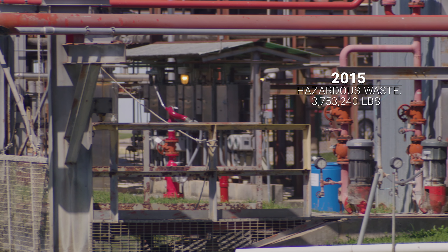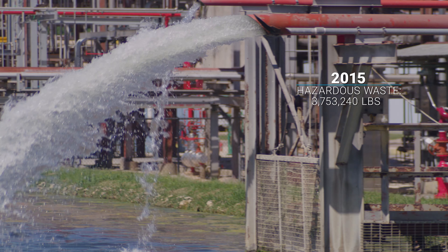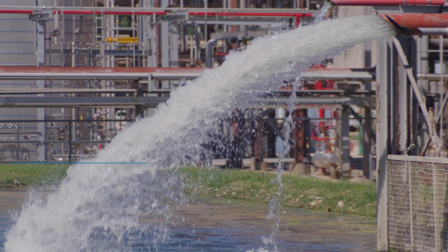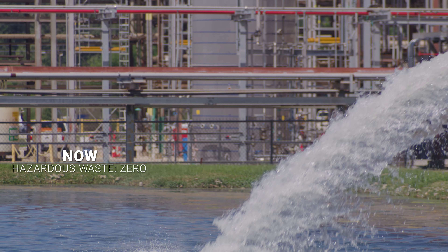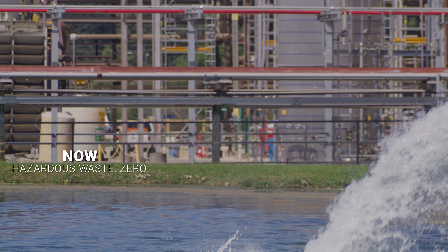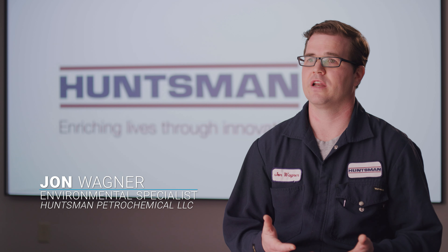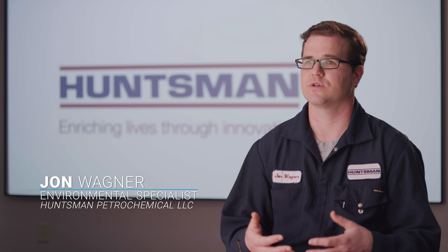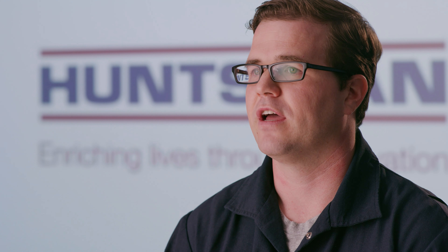Prior to 2015, we generated anywhere between one million and three million pounds of this organic hazardous waste per year. After we were able to isolate the cyclohexane and benzene stream, that material is no longer considered hazardous waste. But we still generate it based on the washout process — about one million to three million pounds per year. Now we have the opportunity to sell that material as a product.